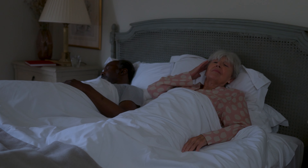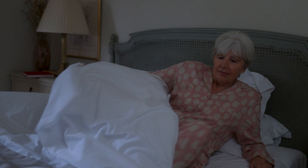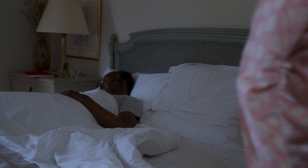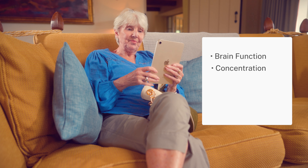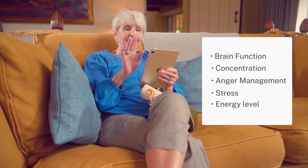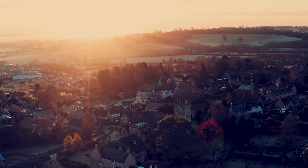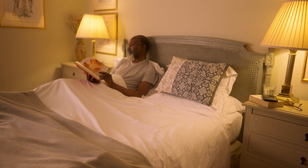Whether it's difficulty falling asleep or staying peacefully in the land of Nod, one thing we can all agree on is that a sleepless night is not fun. Not only can it be incredibly frustrating, but multiple sleepless nights in a row can affect our brain function, concentration, anger management, stress and energy levels.